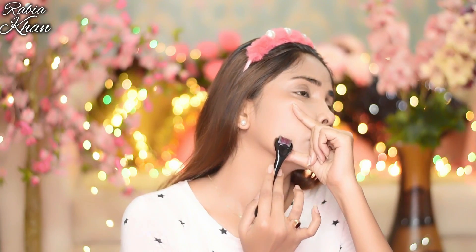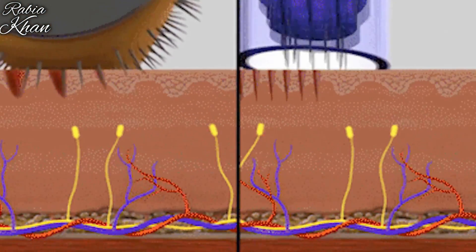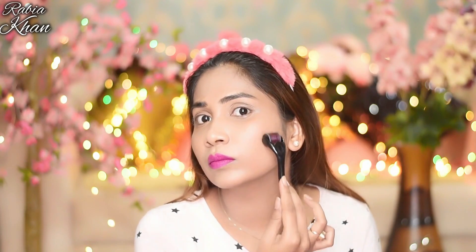It will take about 5 to 10 minutes to cover the whole face. When you roll the dermaroller on your face, it stimulates collagen production. The micro-damage signals your skin to produce collagen and fill in the scars, making your skin smoother.